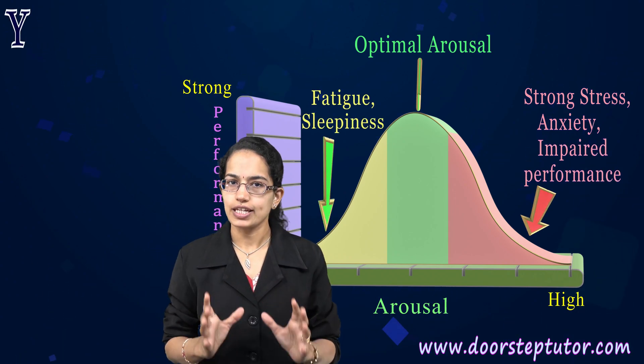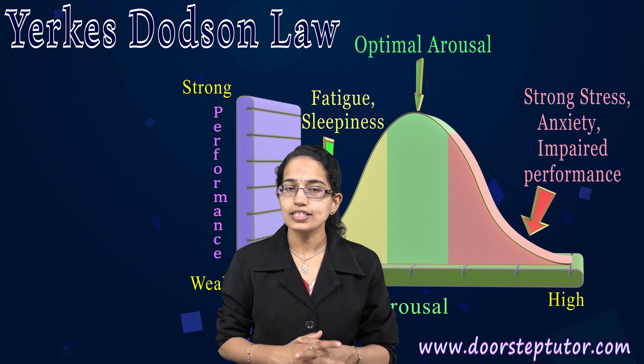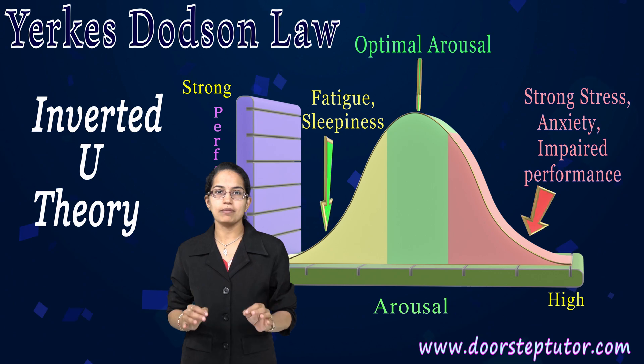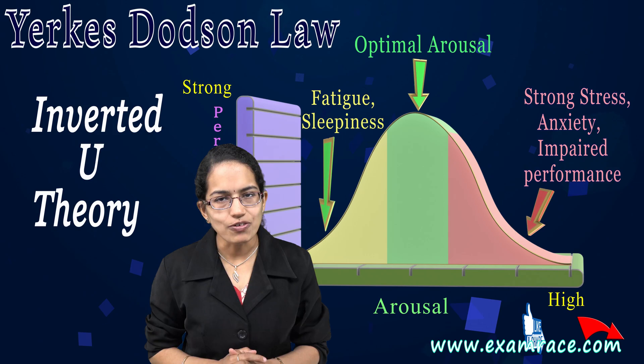That is about the Yerkes-Dodson law — a very important law, also known as the inverted U theory, and has been very applicable mainly in organizational psychology and industrial psychology. Have a wonderful day ahead. We'll be coming up with many more interesting topics in psychology.